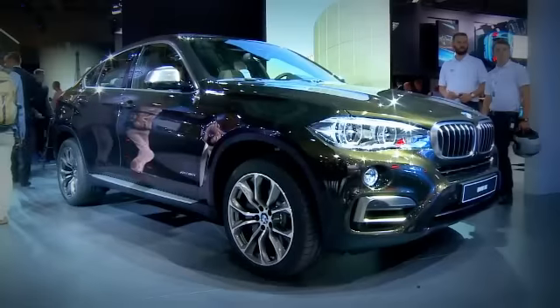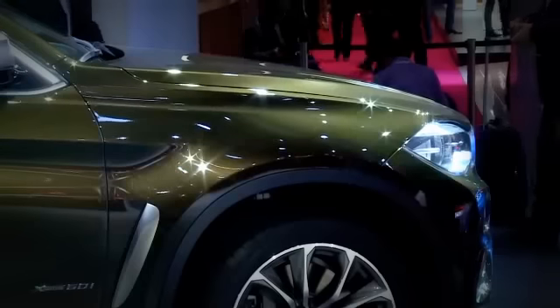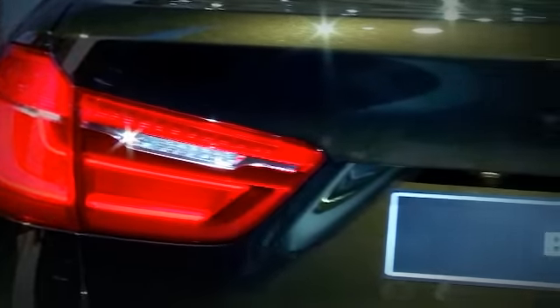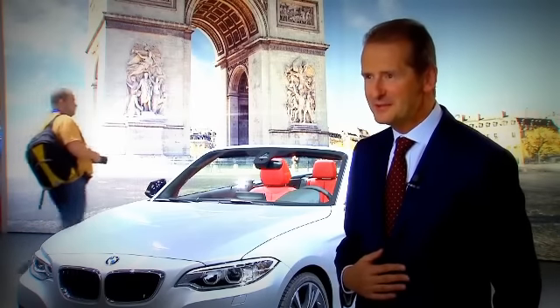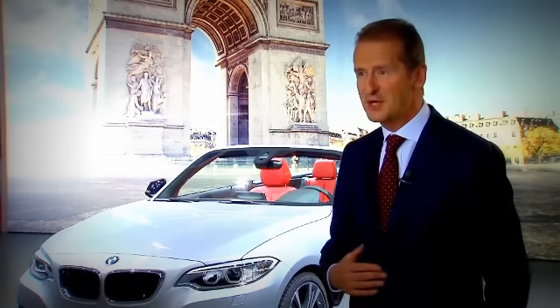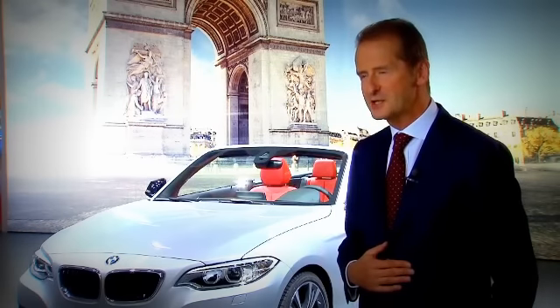A reworked version of the X6 is also on display here in Paris. The silhouette of the SAV Coupe is a little more angular, giving this premium off-road vehicle a more aggressive and athletic appearance. There have been changes under the hood too — it's considerably more economical and decidedly more luxurious. The premium quality of the interior has been enhanced, with a lot more comfort in the chassis. The X6 has many of the features that differentiated the X5 from the previous generation.